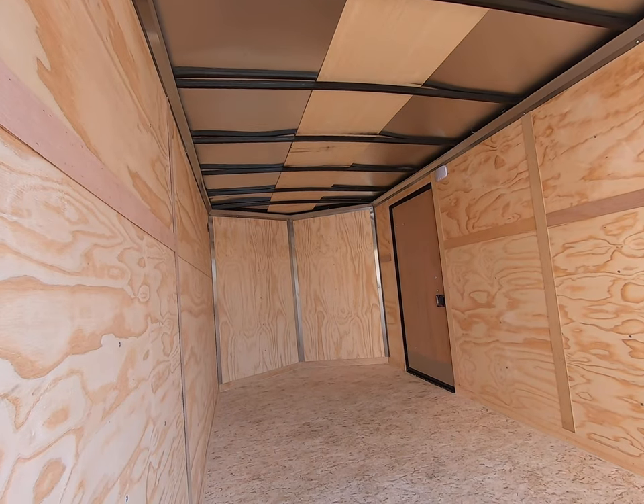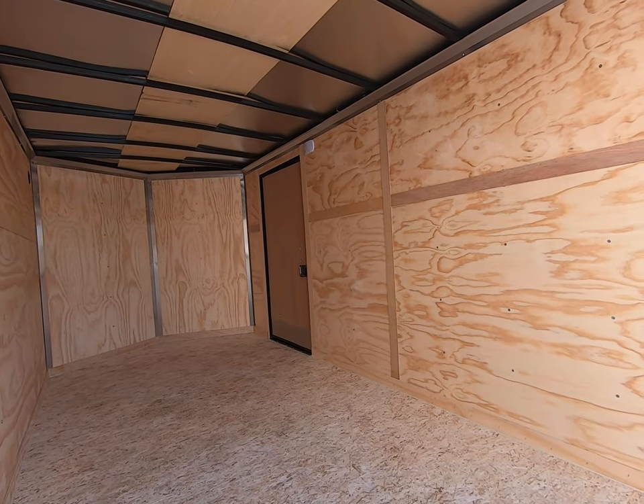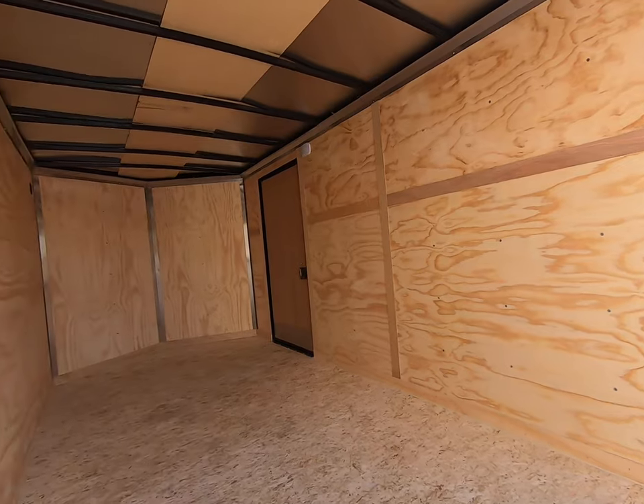The vee-nose gives it a little extra storage space up front. There's a 12 volt interior light next to the door and dual side air vents.